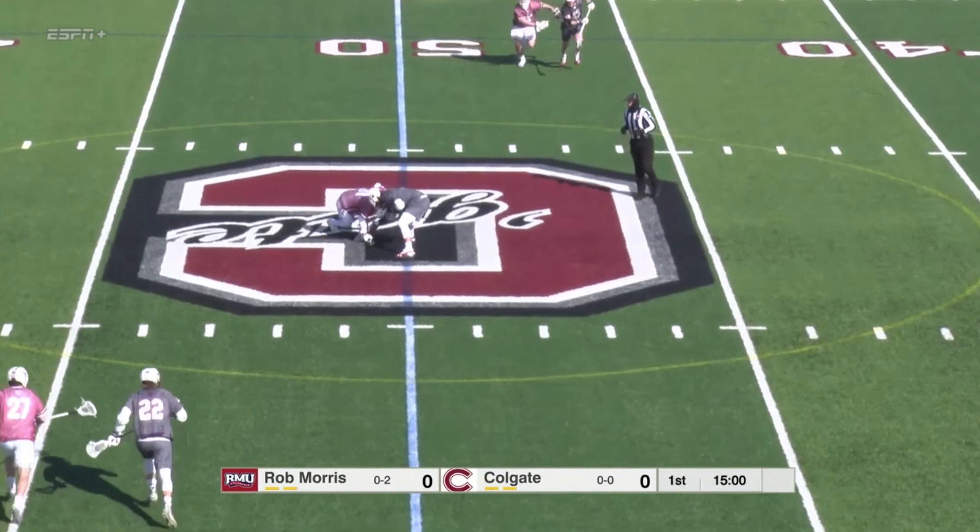That's got to be a huge confidence booster coming off a season where they did go winless. That's a hard thing to swallow, and you don't want things to end the way they did with the pandemic coming in.